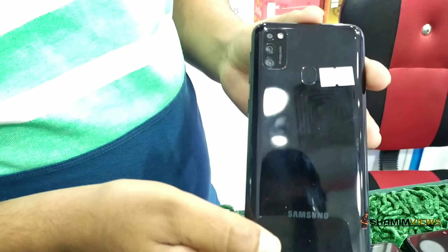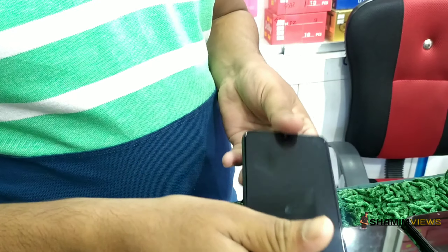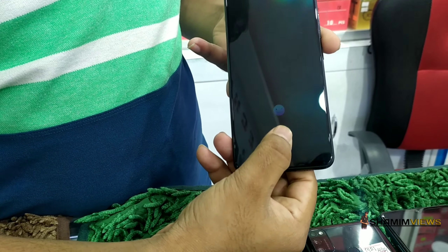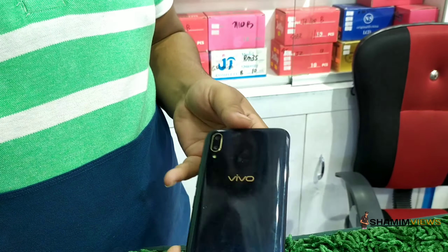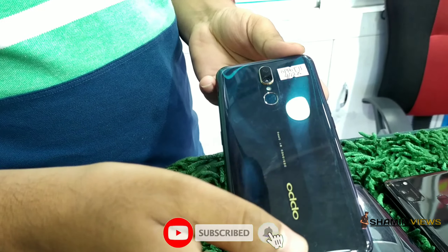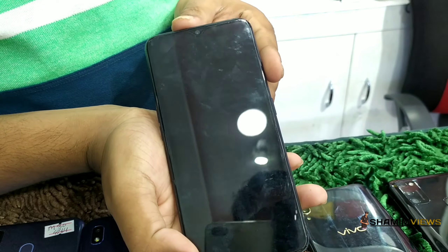4GB, 64GB, back 3 cameras, fingerprint sensor, and full screen display. 15,000 — B11 Pro, full screen display and fingerprint sensor. F1 Pro, full screen display. Oppo F11, variant 4GB and 128GB, back camera, fingerprint sensor, and full screen display.